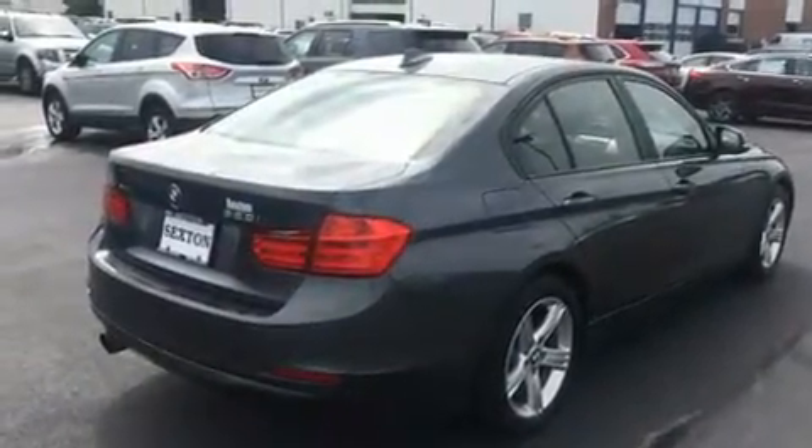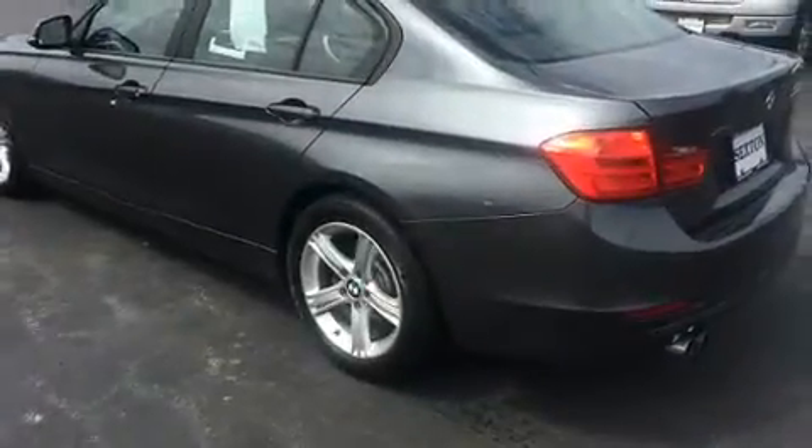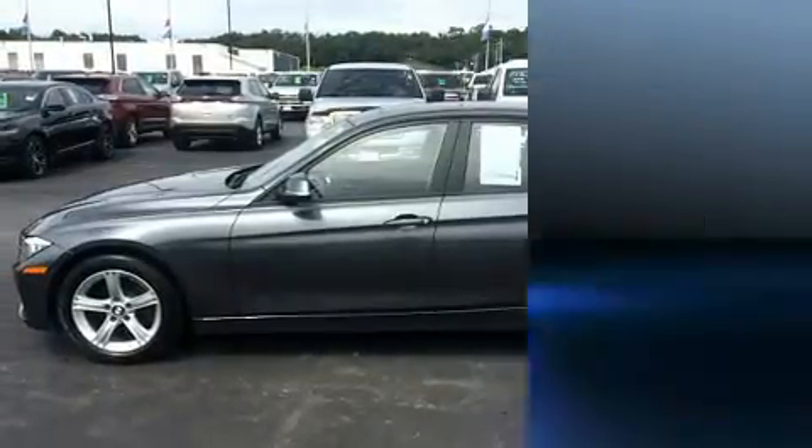BMW infused the interior with top-shelf amenities such as delay-off headlights, adjustable headrests in all seating positions, a built-in garage door transmitter, a power seat, automatic dimming door mirrors, rain-sensing wipers, and power windows.